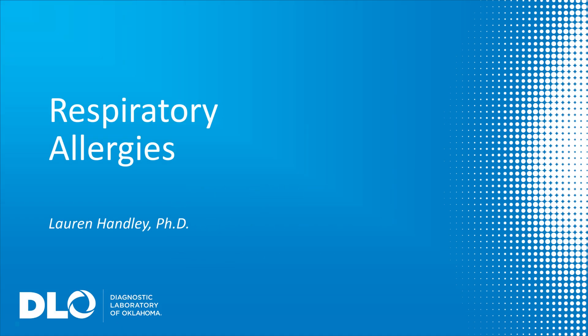Hi, I'm Dr. Lauren Hanley. In this video, I'm going to share with you the reasons why it is important for asthma patients to be tested for respiratory allergens and the easy blood test we perform at DLO.